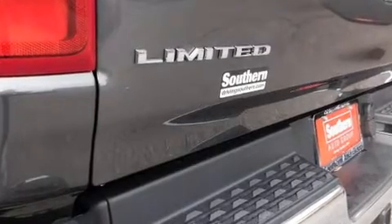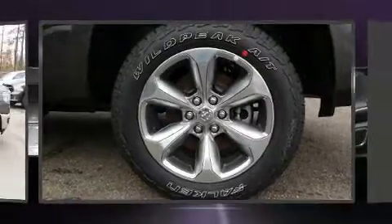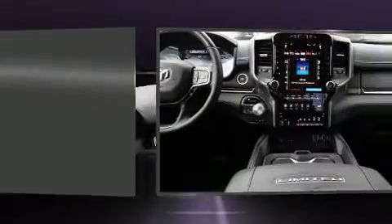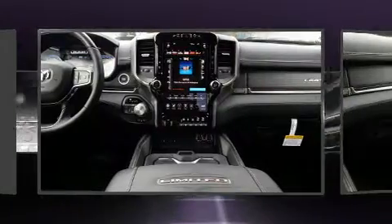Top features include rain-sensing wipers, a power seat, a tonneau cover, lane departure warning, and power windows. Features such as automatic climate control and leather upholstery prove that economical transportation does not need to be sparsely equipped.